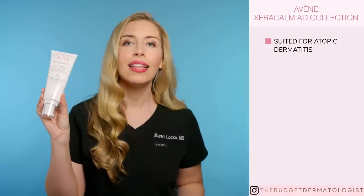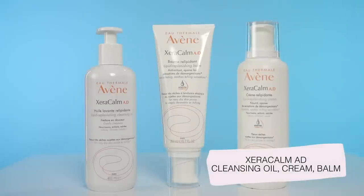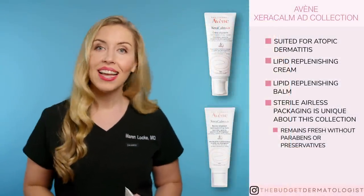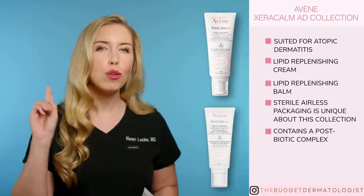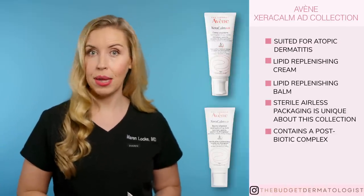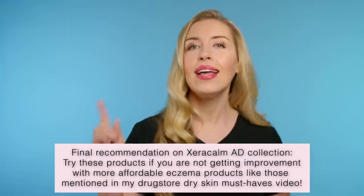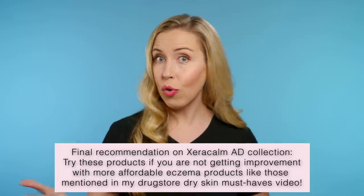Now let's talk about XeraCalm AD, the products for atopic dermatitis — these will replenish the damaged lipid barrier and soothe itching and irritation. There is a lipid replenishing cream and a balm. A couple things make this collection unique: sterile, airless packaging so it remains fresh for the entire duration without the need for preservatives and parabens, and these contain a postbiotic complex. Postbiotics are gaining traction for their remarkable effects on controlling skin disease and inflammation — you do not find these in many skincare products. The cream is lighter than the balm. Both are great options but expensive. If you are not getting improvement with products like Eucerin and others, then these Avène XeraCalm products are certainly worth a try.